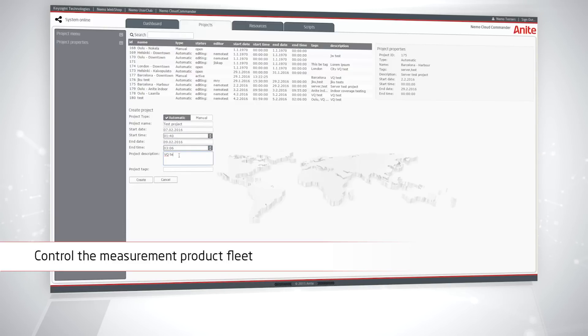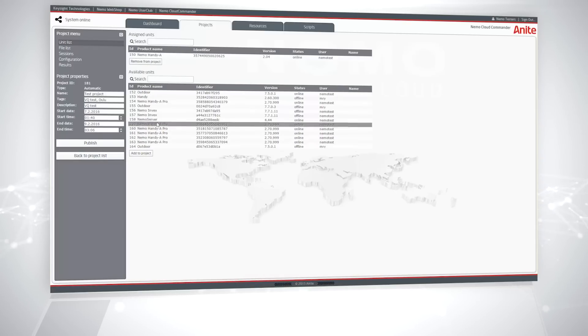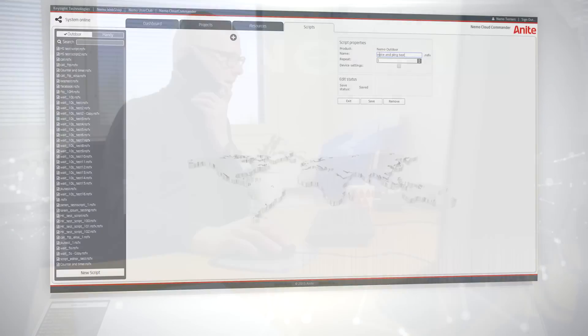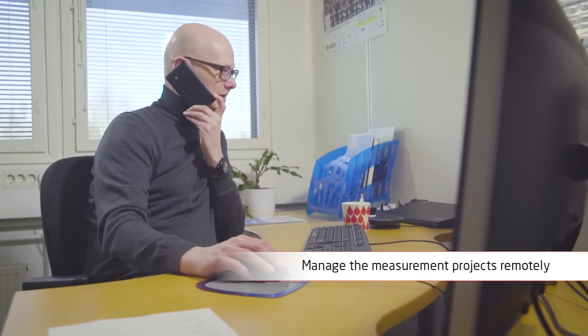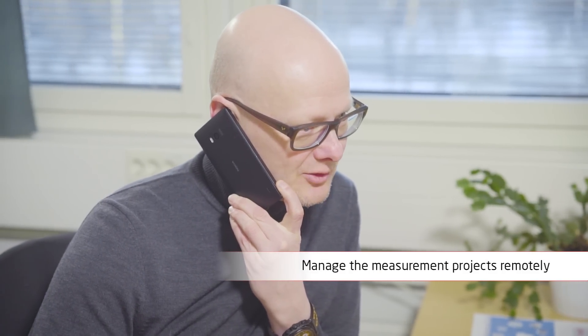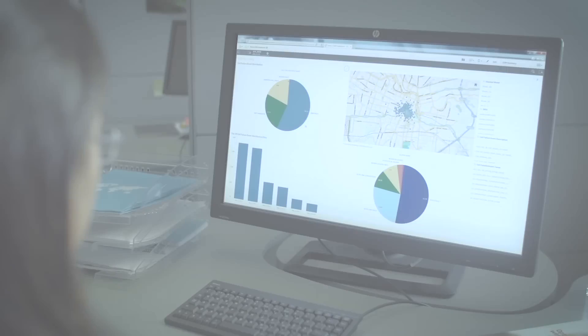NEMO Cloud streamlines drive testing as fewer engineers are needed to perform measurements, while the NEMO Cloud users control and manage their measurement projects remotely. This enables quicker response to failures in measurement test campaigns and more efficient analysis with direct web-based access to NEMO Synergy for reviewing the measurement files.